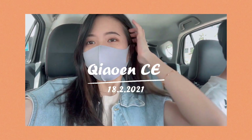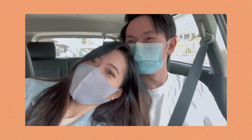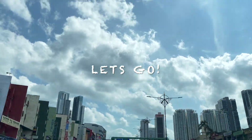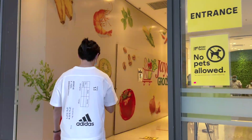Hello everyone, welcome back to my YouTube channel. Today we'll be doing grocery shopping together and I'll share my favourite top 5 low-calorie snacks with you. Remember to watch till the end. If this is your first time watching my video, don't forget to hit the subscribe button to show your support. Without any further ado, let's go!